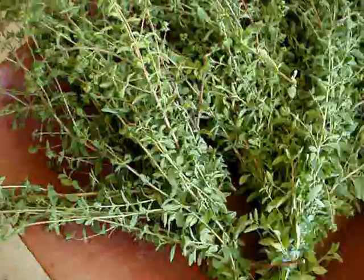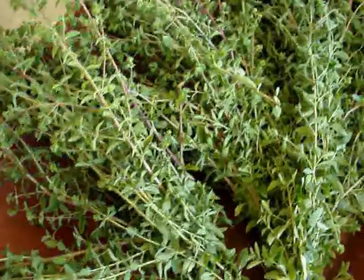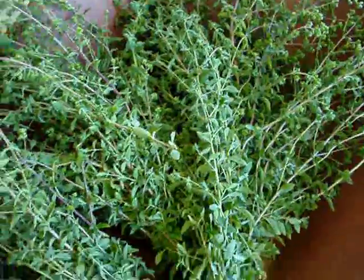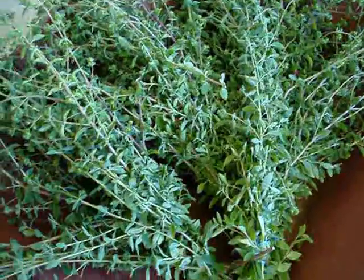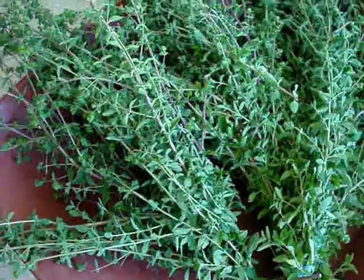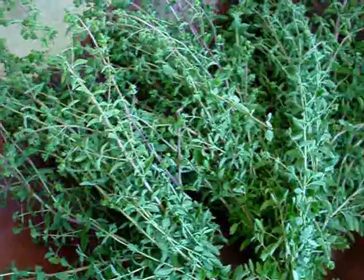I wanted to quickly mention, for any of the retailers coming to pick up orders: if you're interested in any of the oregano, this is just from one of our many plants that we gave a haircut to today. So if you're interested, when you come to pick up, just let us know in advance and we'll set aside a bundle for you.